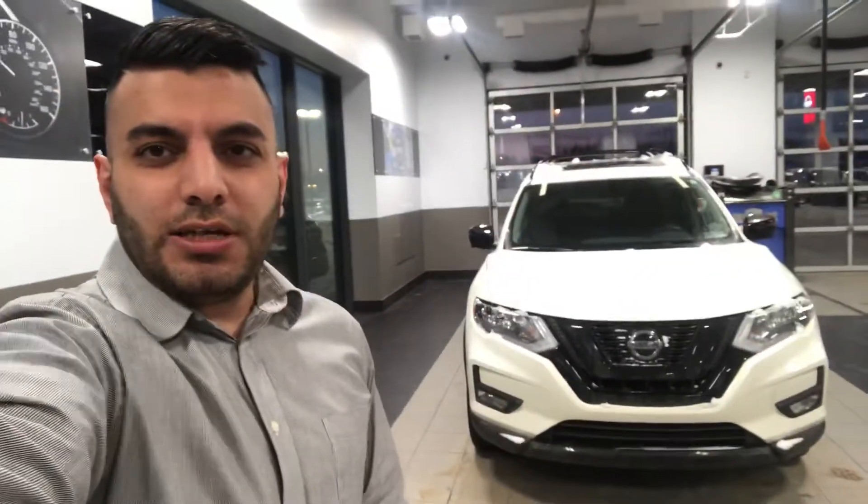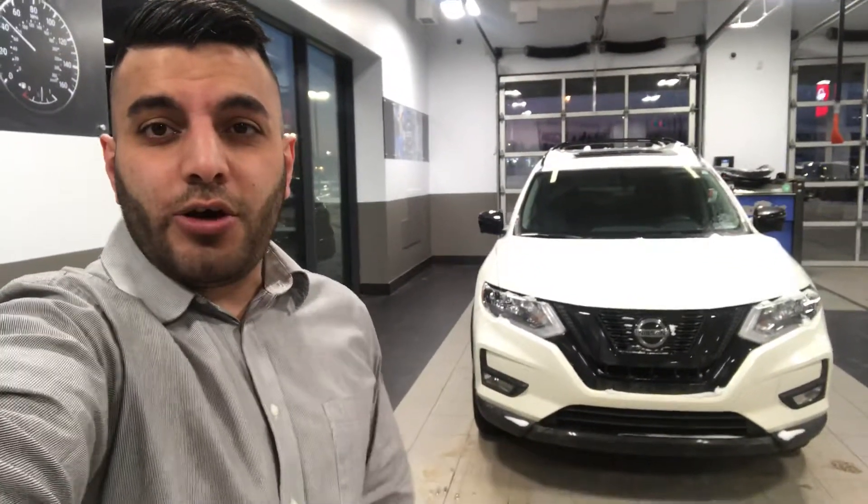Hey Candace, it's Alan with Northside Nissan. Just want to send you a quick walk around video of the road.